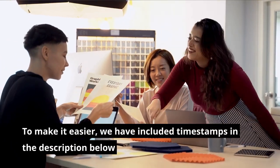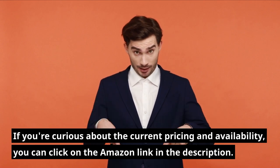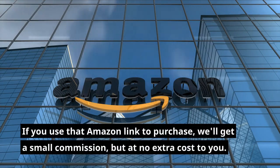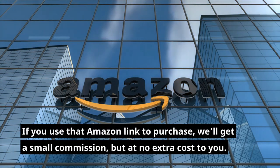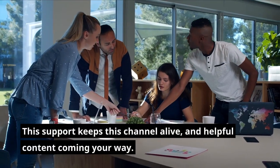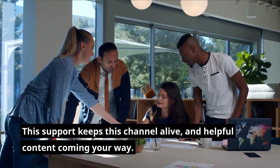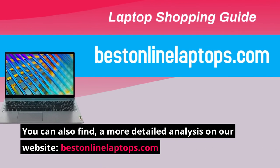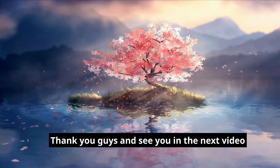To make it easier, we have included timestamps in the description below. If you're curious about the current pricing and availability, you can click on the Amazon link in the description. If you use that Amazon link to purchase, we'll get a small commission, but at no extra cost to you. This support keeps this channel alive and helpful content coming your way. You can also find a more detailed analysis on our website, bestinlinearlaptops.com. Thank you guys and see you in the next video.